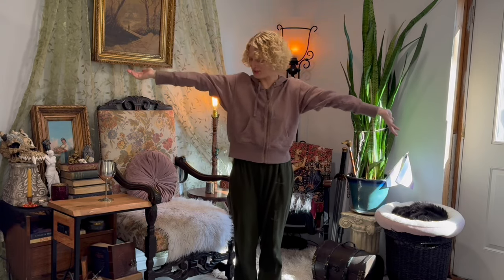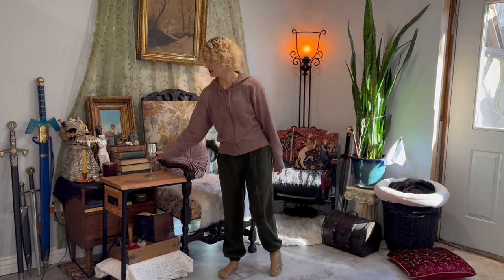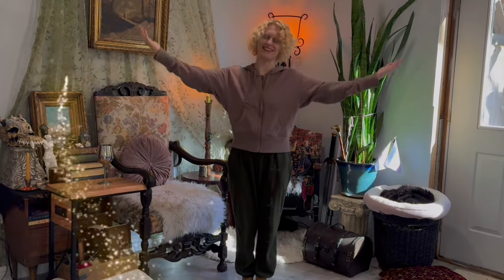Why hello, it's me. I'm Kiki. It's time to make normal outfits fantastical.